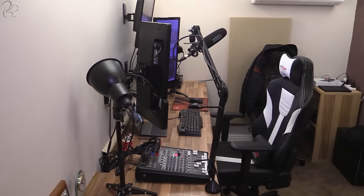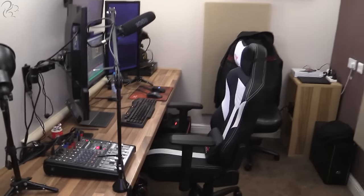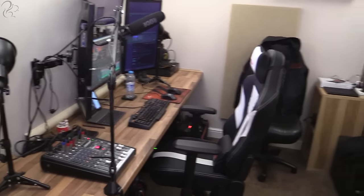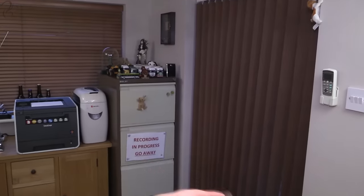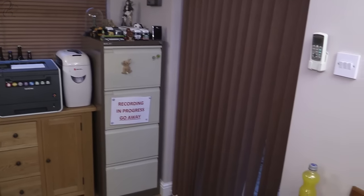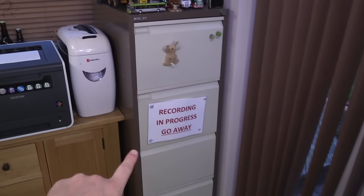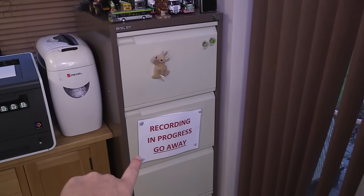Right, I want to come around and take you from this side — this is where we just walked in. I've just shut the blind so we don't get any light coming at us. Let's start over here. This is the filing cabinet — that's where all the paperwork is. This is my 'recording in progress, go away' sign, which basically goes on the window when I'm recording.